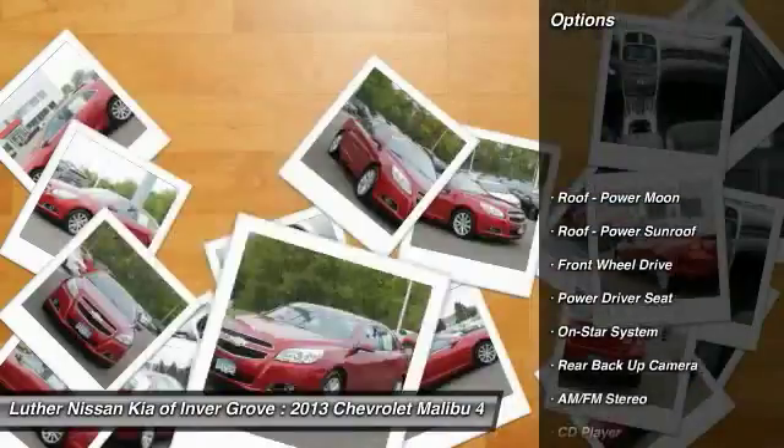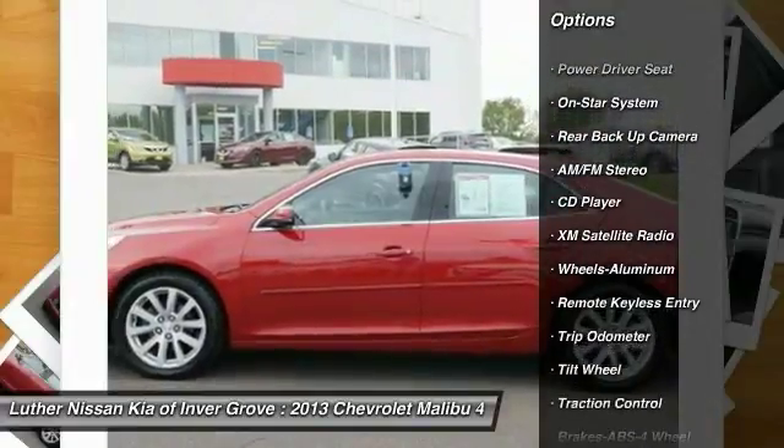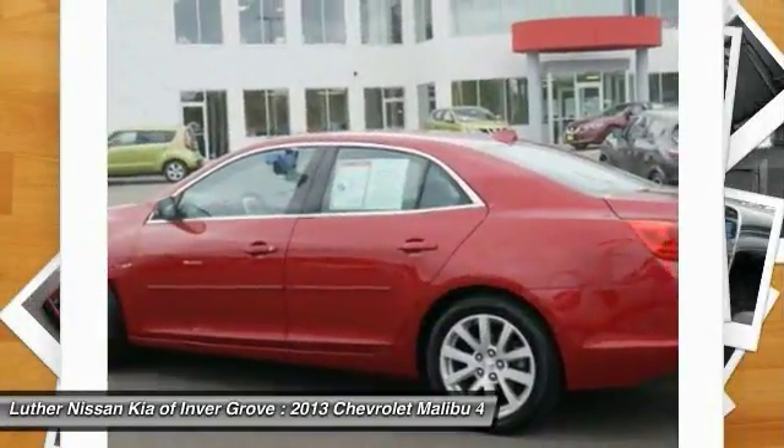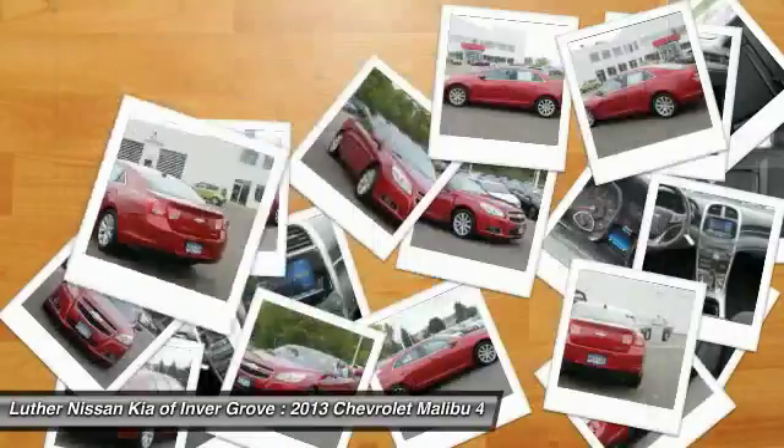XM satellite radio, anti-lock braking system, traction control, backup camera, air conditioning, power steering, cruise control, aluminum wheels, climate control automatic, rear defrost.